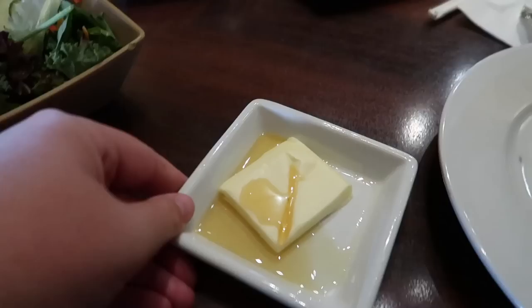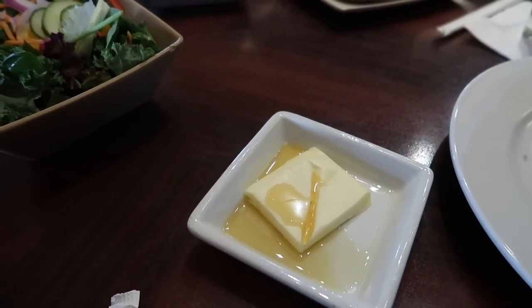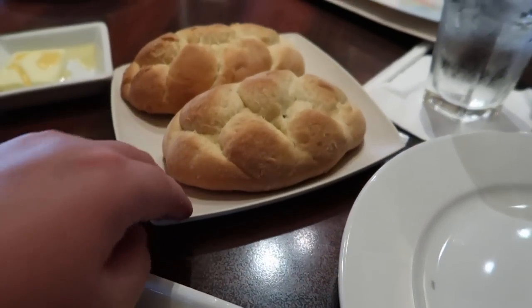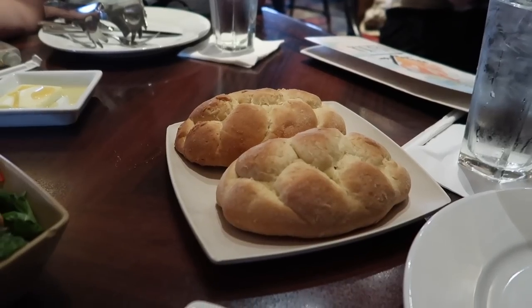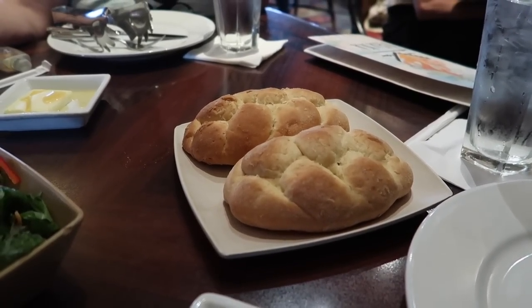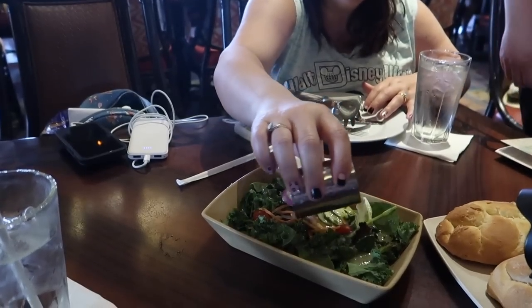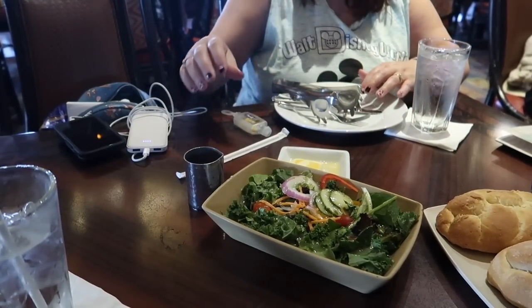Right over here you can see that honey butter with legit honey poured right over it — it looks so good. And then the Ohana bread — I'm pretty sure it's like a pineapple coconut bread, a sweet bread. So if you're into that kind of thing, you'll really enjoy this. My mother is doing the honors, pouring the salad dressing on the salad.